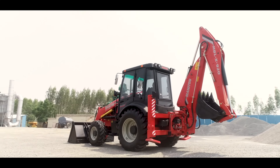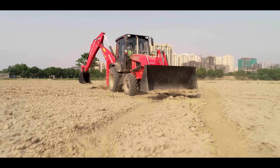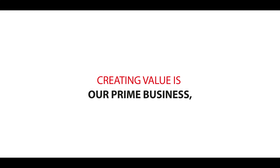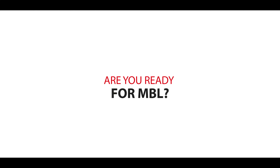Manito opens the doors to immense possibilities for you. In order to keep your business running, Manito gives you the best that you've always wanted. Creating value is our prime business and we're ready to partner with you. Are you ready for MBL?